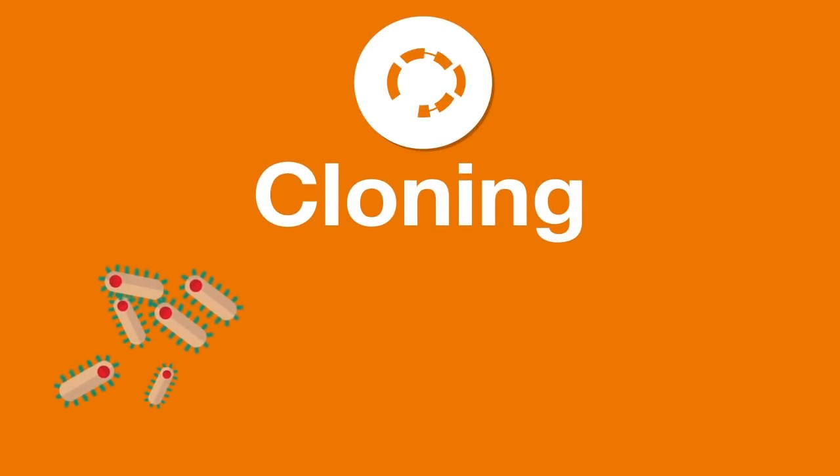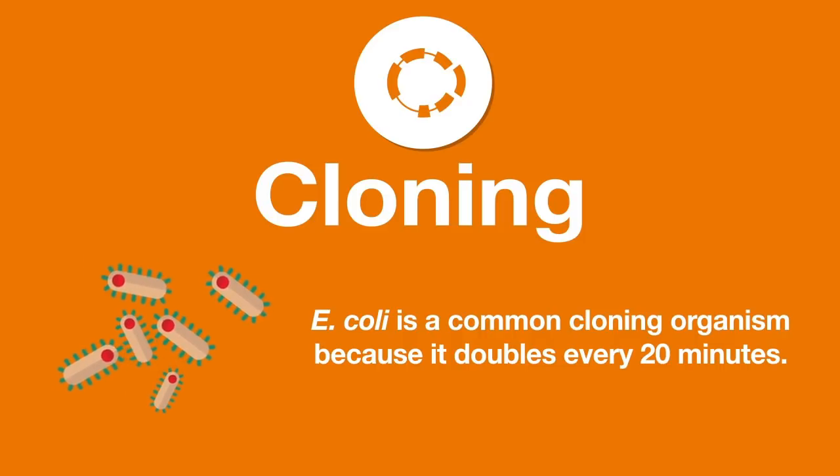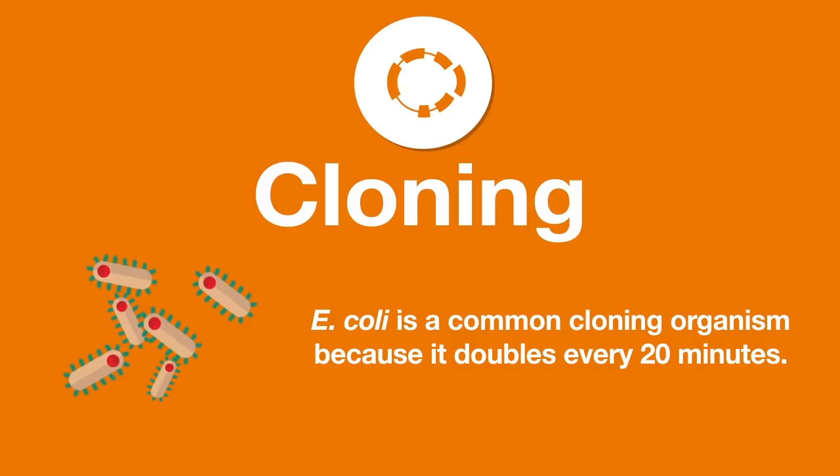Cloning is a prevalent molecular biology technique. E. coli is one of the most common organisms used in molecular cloning because of its fast doubling time — one cell grows to tens of millions in eight hours.